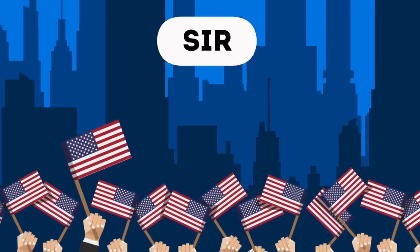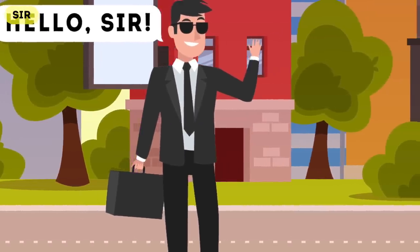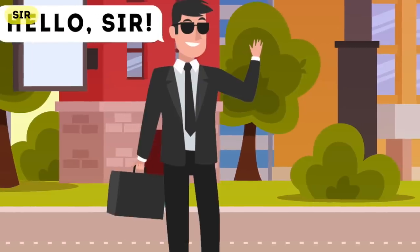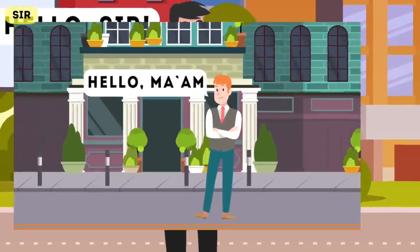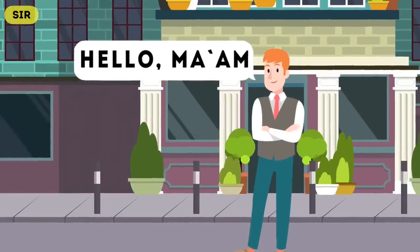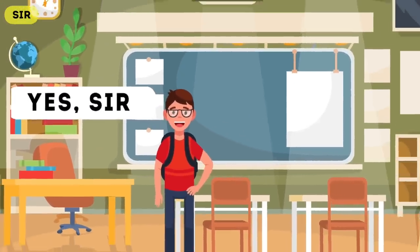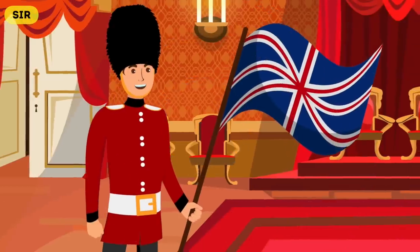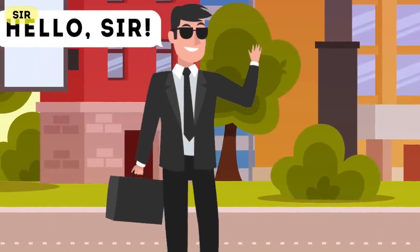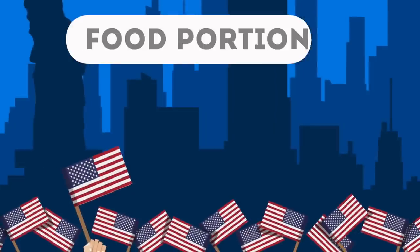Next up is 'sir.' If you travel to the USA you'll likely be called sir or ma'am a lot — don't worry, they don't think you're a world leader. In the USA, especially in the south, it's very polite to call somebody sir or ma'am. However in the rest of the world this would be seen as very over-the-top. In the UK you need an official knighthood to be called sir, but in the USA anyone can receive the title.